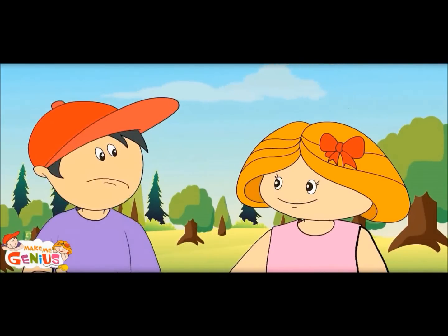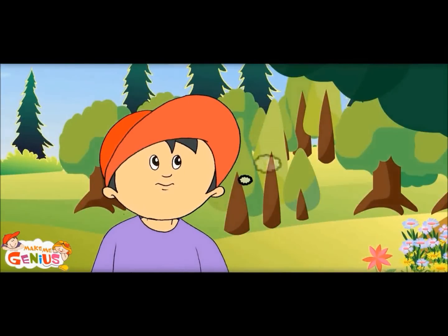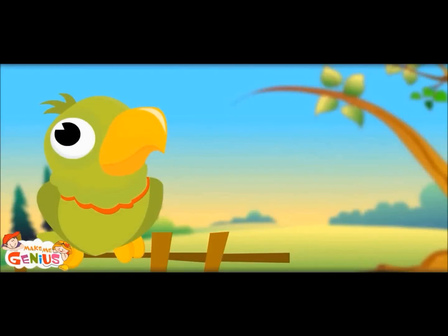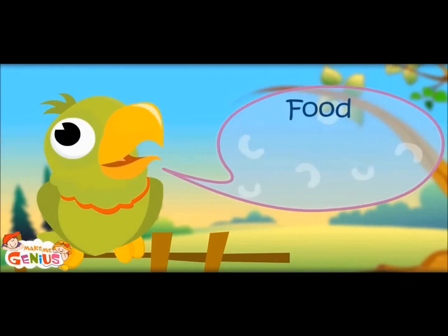What is the link between energy and breathing? Your body uses food by mixing oxygen with it, which you breathe in. Food plus oxygen equals energy!